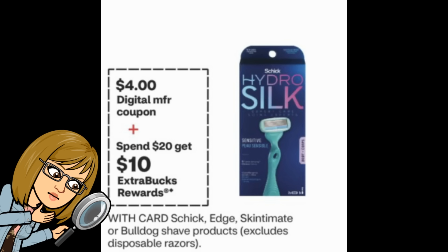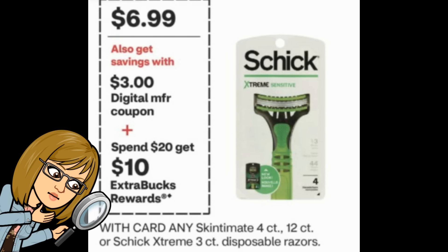Another deal on my radar: Schick and Edge Skintimate products for spend $20, get a $10 extra buck, with a $4 digital coupon showing. There's also a spend $20, get $10 promotion on disposable razors with a $3 digital coupon. I think this may be the same promotion, but I'll keep an eye on it — this could be a really good deal. Stay tuned for updates coming soon.